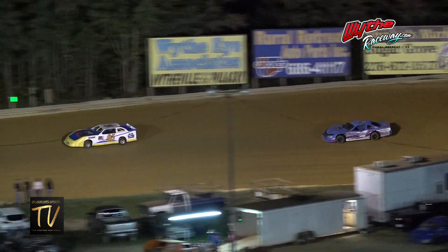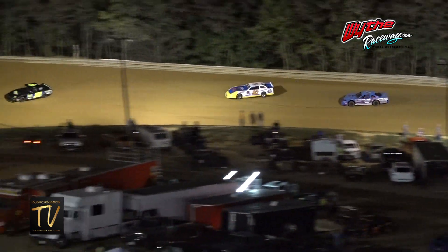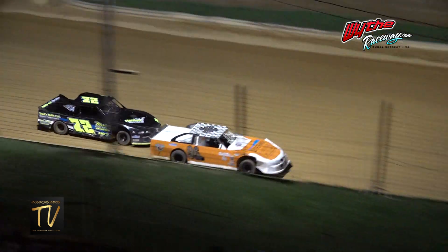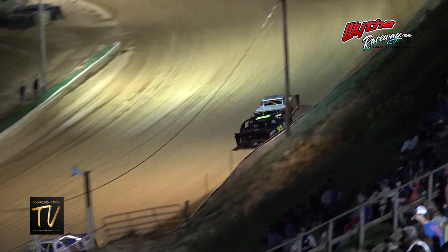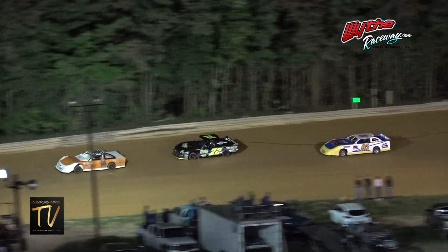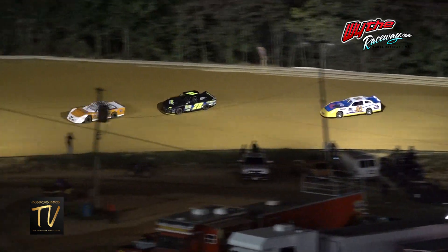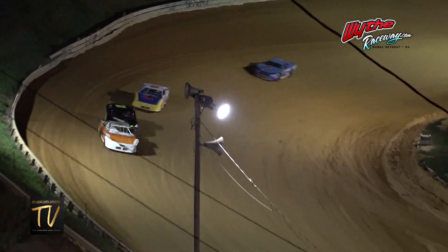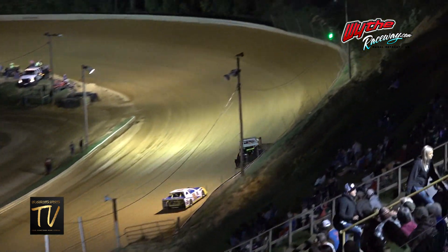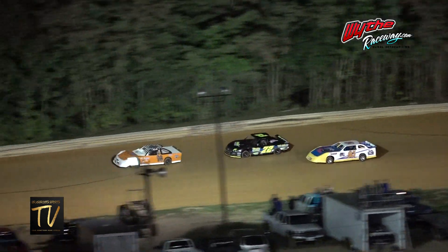Tanner Cook in the 96, the 72 of Travis Harden is right there. Battle like you would not believe here for the Pro Mini feature at Whip Raceway. Three cars under a blanket through turn number one and two down the back straightaway.